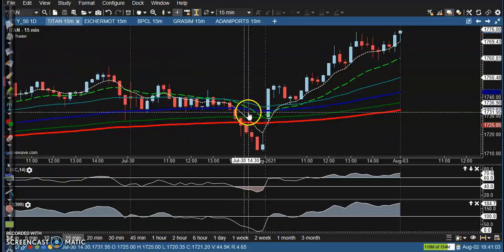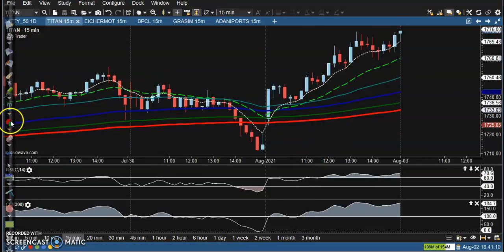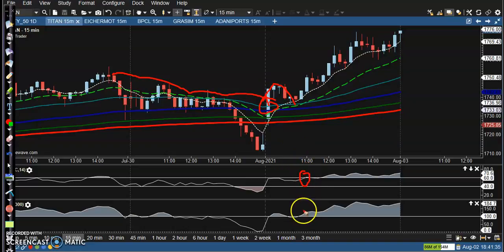The first top gainer is Titan. We saw a buy opportunity in this candle. Price broke the resistance line and crossed the 200 moving average — that was the resistance line. Price broke this level, pulled back, and after that we saw buy confirmation. That was our perfect buy opportunity.